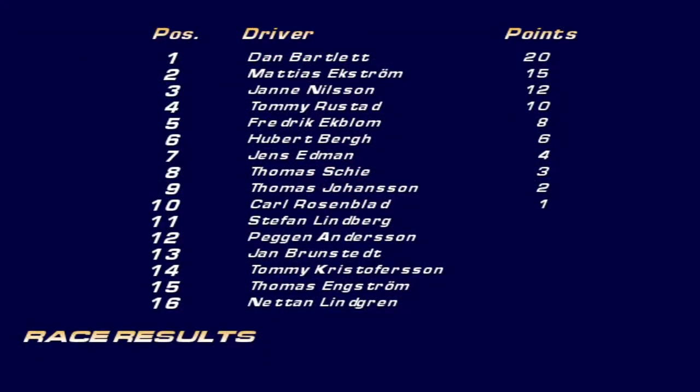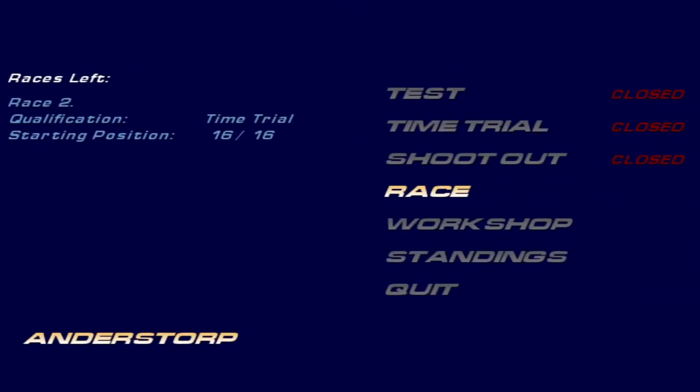Here are the race results — a perfect start to the race weekend. 20 points in the bank. Matthias Ekstrom finished second, and Jan Nilsson finished third with 12 points. Last of the point scorers was Karl Rosenblad in 10th place. As we get ready then for race number two of the weekend — but that is tomorrow. Thank you very much for watching as always, and I will see you for race two of the weekend and round 12 of the championship. Take care, stay safe, and I'll see you then. Bye for now.